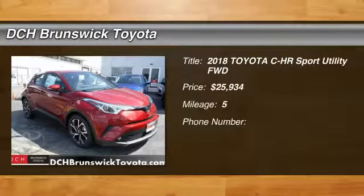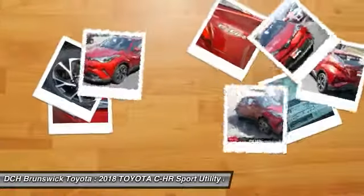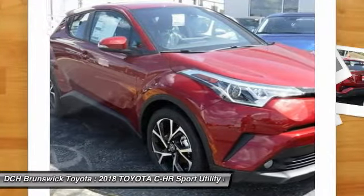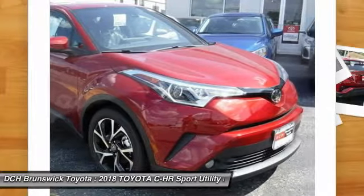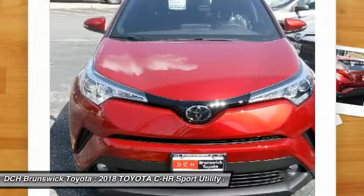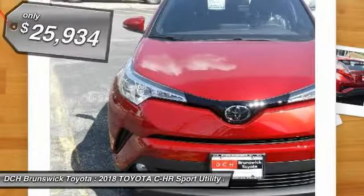Make a great choice today with the 2018 Toyota C-HR. The Toyota C-HR's fresh design makes it stand out in the crowd, and the interior oozes with style. The C-HR handles like a race car and has all the safety features you'd expect from a Toyota vehicle.